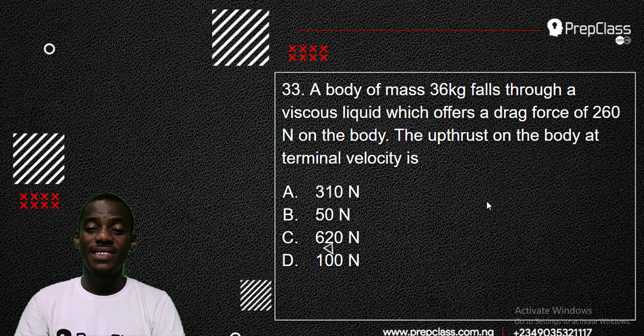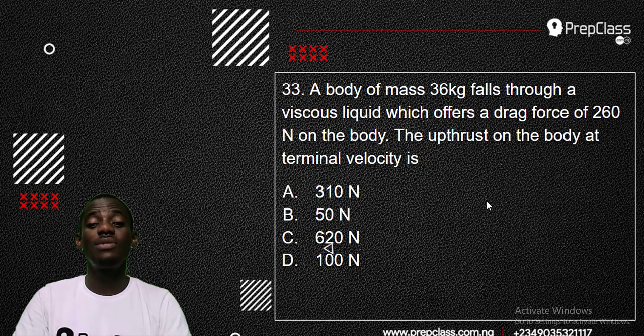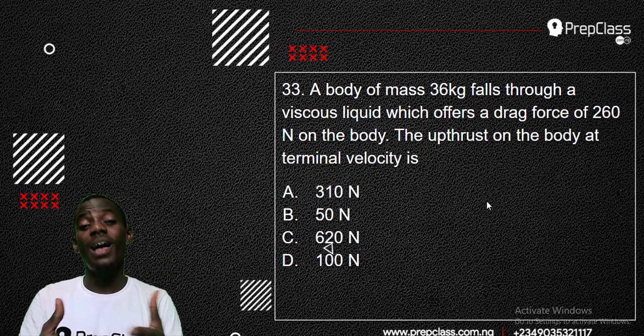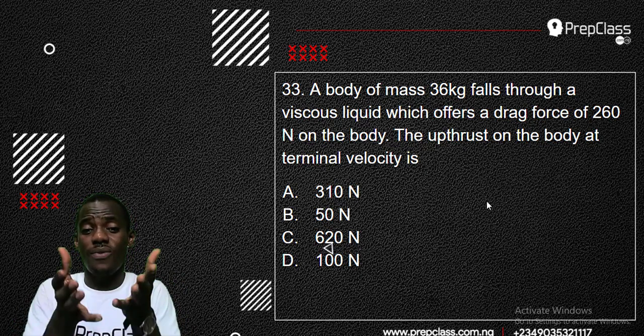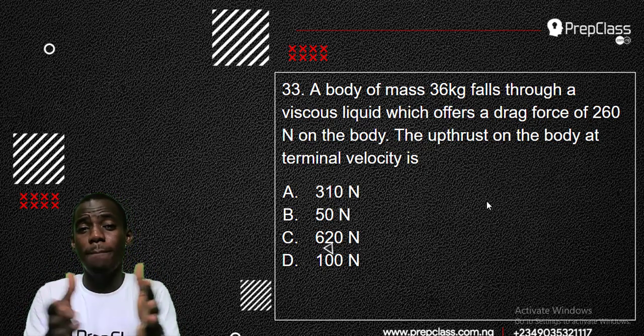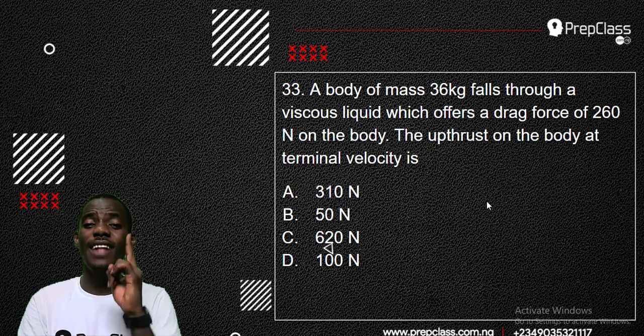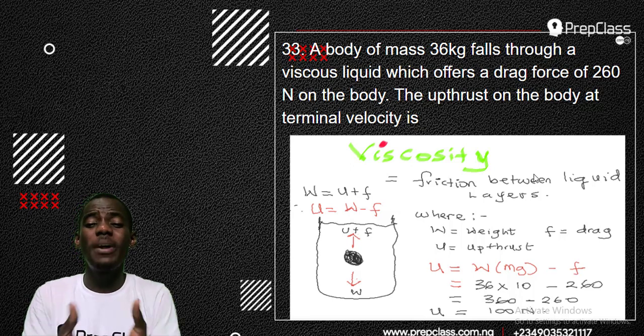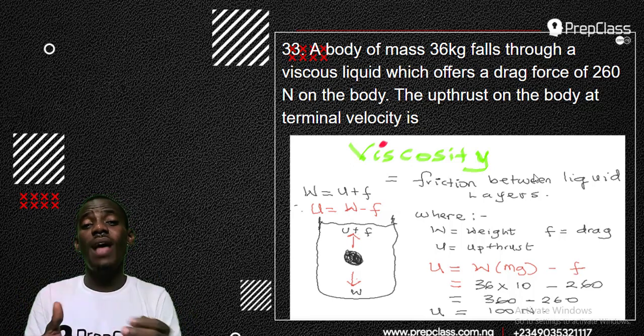Let's go to number 33. A body of mass 36 kg falls through a viscous liquid which offers a drag force of 260 N on the body. The upthrust on the body at terminal velocity is what? This question is on viscosity. Viscosity is a topic with one key formula, just like magnetism, and that formula is very important to remember.